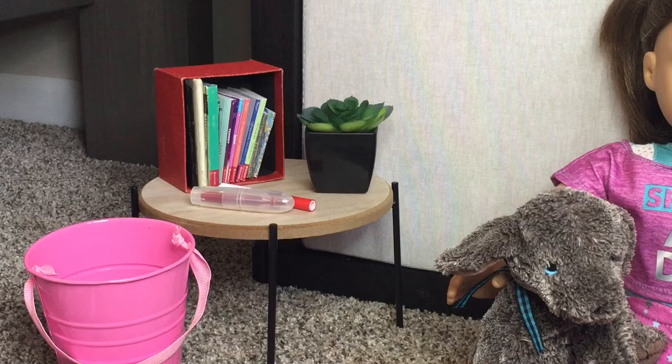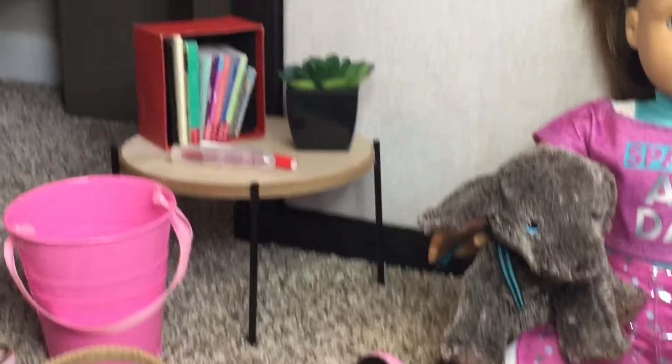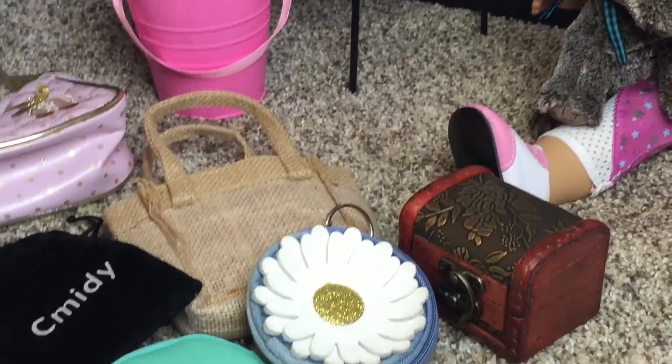Next here, we have another plant, and that one is actually from the Dollar Tree. They have a lot of succulents, and this one in the black pot can go so nice in any room. I've used it in Blair's room — I just use it all the time, and it was a dollar. Next here, we have some pens, and these are mini pens you can get from sets at the Dollar Tree, like those coloring sets that come with small pens. I just really like how well they work for dolls — the shape and how the dolls can hold them. We have the pink tin next to it that I talked about earlier.